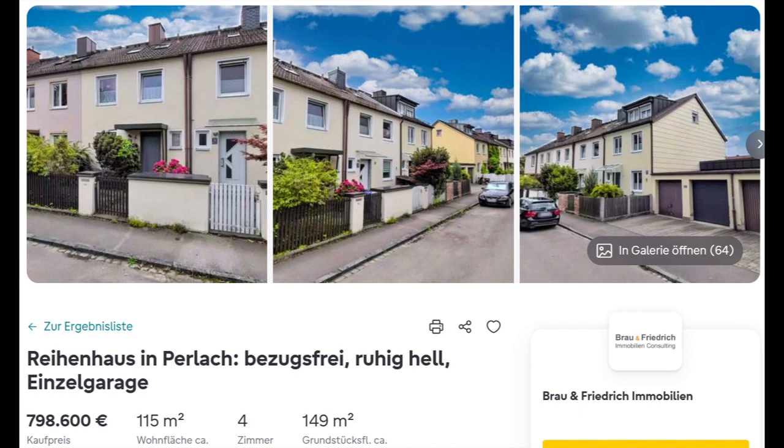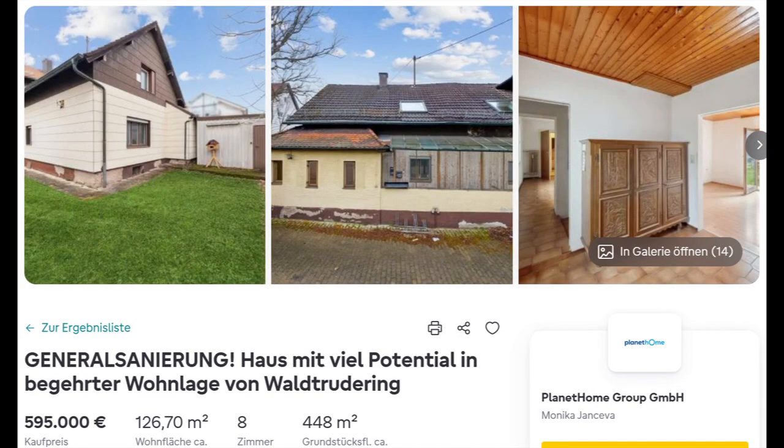We go to Munich. Perlach is a quarter about six kilometers from the center. The first property is a mid-terrace house with a small land area and a single garage. Bezugsfrei means vacant — nobody is living there so you can move in immediately. Sometimes houses are sold while people are still living there as they want to move at a certain time, or if it's a tenement with tenants still inside. The second house is about 10 km from the city center. Generalsanierung means you have to make major renewals before moving in — this could mean new electrical lines, new plumbing, new windows, or even the roof.